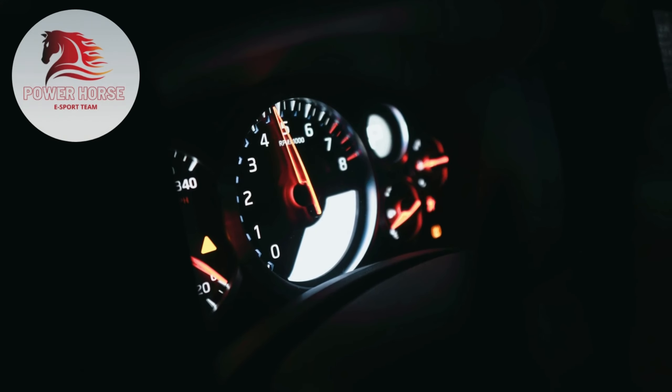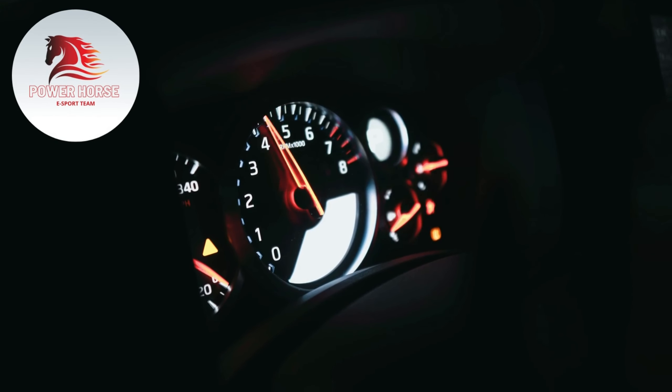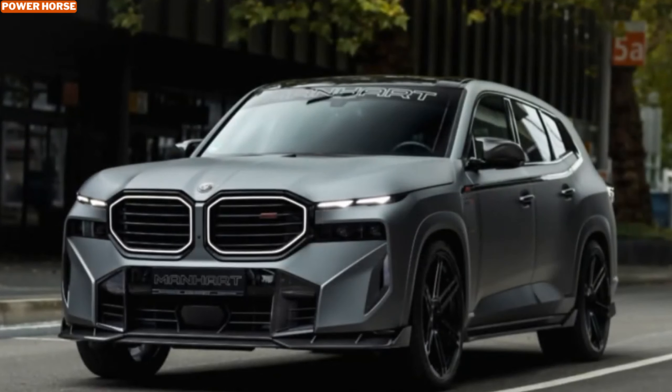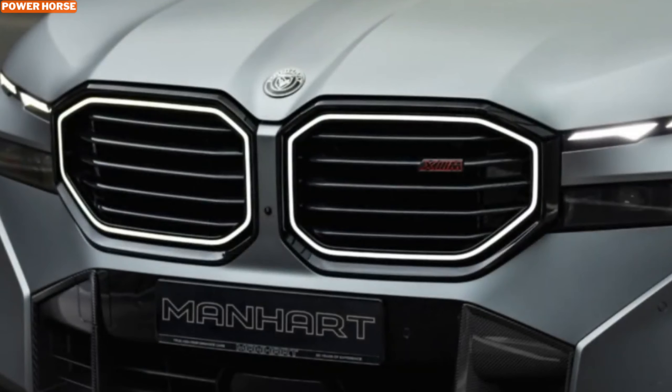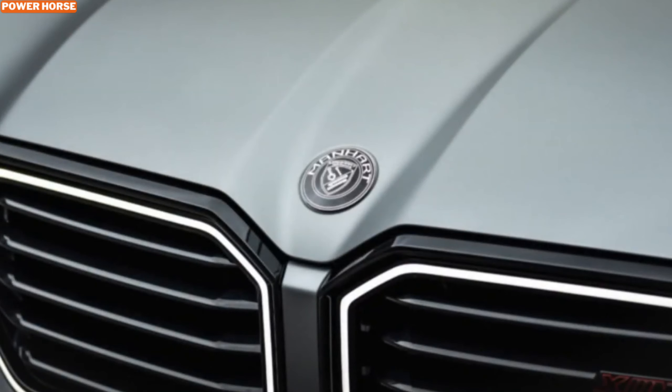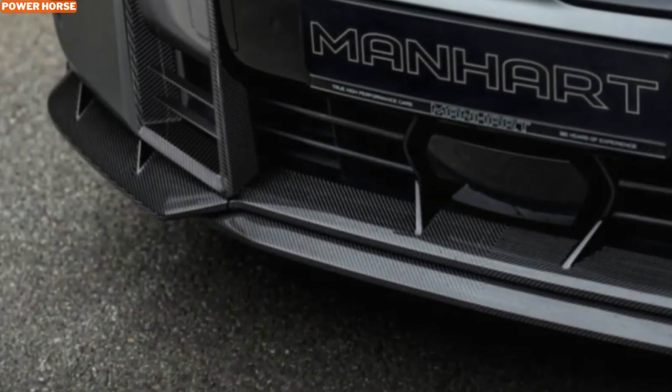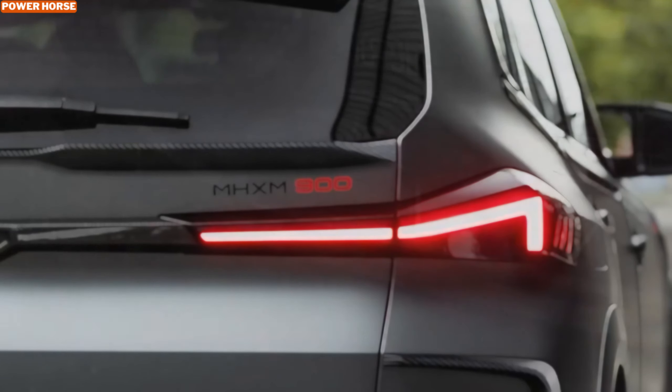Hey everyone, welcome back to the channel. What happens when a company takes an already powerful and controversial SUV like the BMW XM and decides to push its boundaries? Enter the Manhart NHX M900, a true beast on wheels. This isn't just a performance upgrade — this is a full transformation that turns the BMW XM into a 900 horsepower monster packed with aggressive styling, cutting-edge technology, and unmistakable roar. Whether you're into high-performance cars or just curious about extreme automotive modifications, you're in for a thrilling ride. So let's dive into the details of what makes the Manhart NHX M900 one of the most exciting cars on the road today.